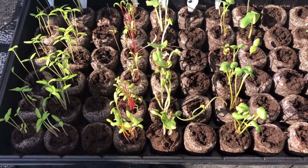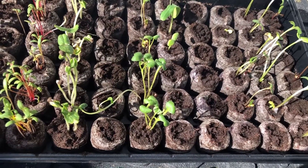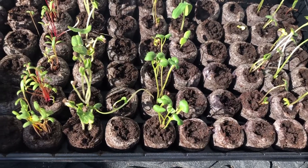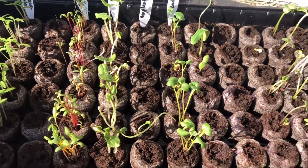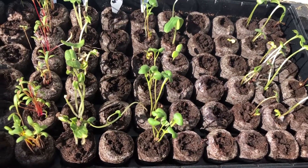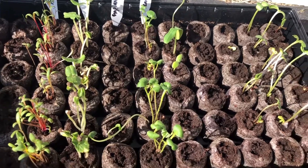I brought them out today for some sun, and I'm going to bring them back in because tomorrow's weather is going to be cold — 30 degrees Fahrenheit. Today it's 75 degrees Fahrenheit.